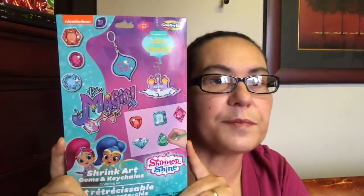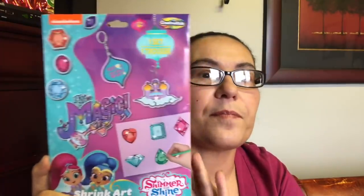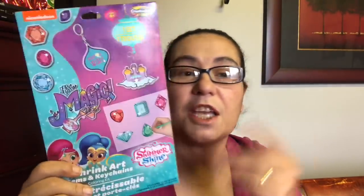This was new and I never seen this before — it's a perfect stocking stuffer. I picked this up for my daughter. It's by Nickelodeon — a Creative Kids Shrink Art game: gems and key chains, Shimmer and Shine coloring kit. You can make key chains and gems, put them in the oven and they shrink. Instructions say to draw on the rough side of the shrink art sheet, use the included pattern to trace, cut out designs, and bake. I thought this was interesting for my daughter to do.